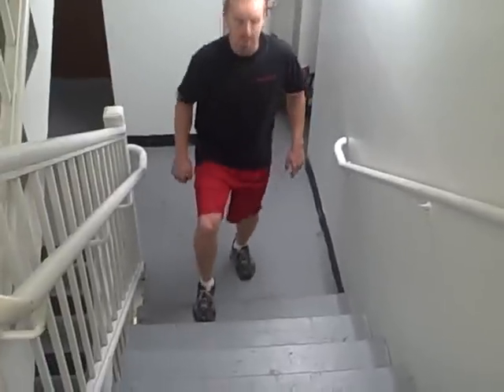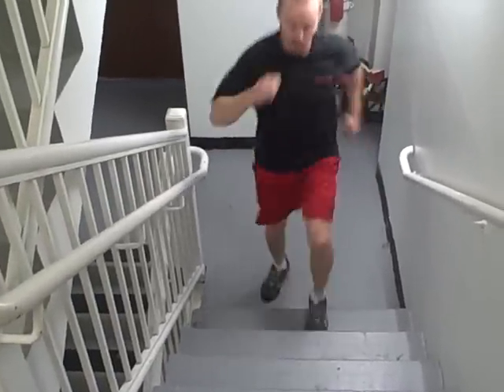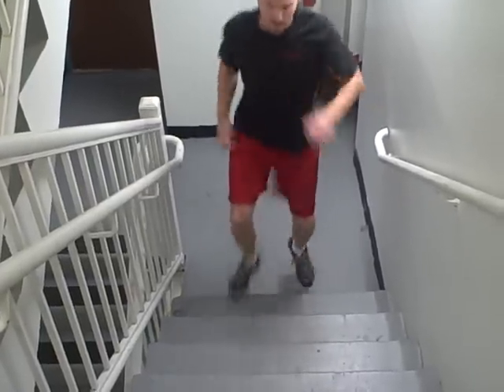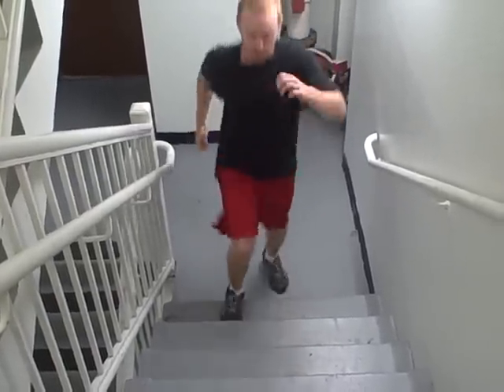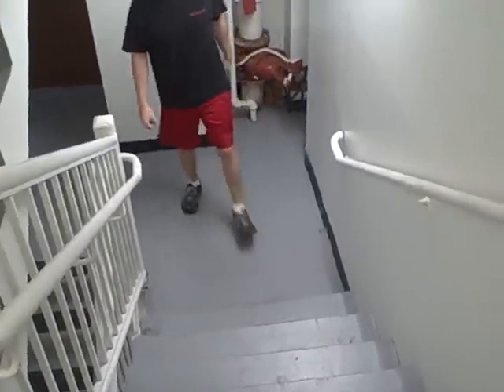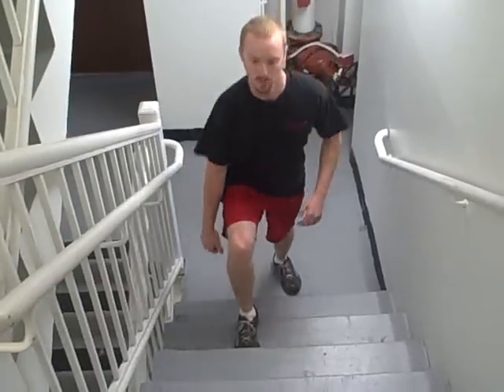Here we've got John down at the steps, and he's going to demonstrate our first exercise. He's just shuffling his feet back and forth on that bottom step. You can do that for time — 30 seconds to a minute — then take a break. That's a great exercise.